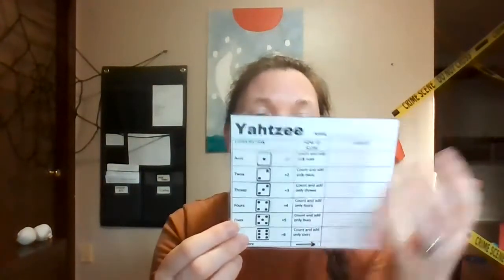Another one we really like — we discovered this over the summer — is Yahtzee. We made our own dry erase scorecards. We can practice multiplication: if you have three ones, what's one times three? If you have three fours, what's three times four? So we practice early multiplication facts that way. It's fun because it involves dice rolling, and the possibility of getting a Yahtzee — five of the same — and earning bonus points makes it super fun.